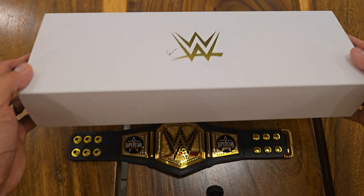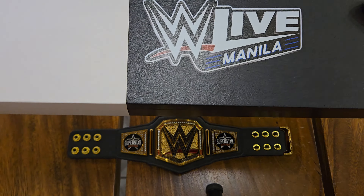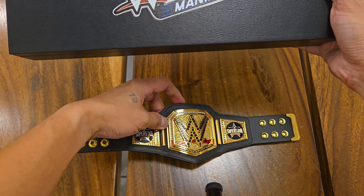For the 2019 belt, it comes with this elegant box with slipcase. Here on the box is the WWE Live in Manila logo.